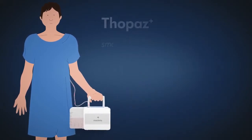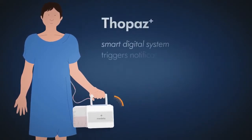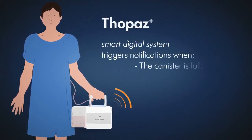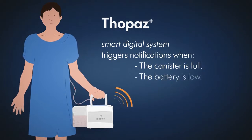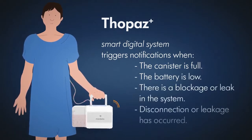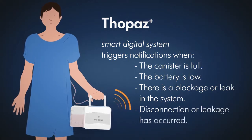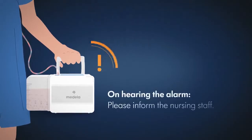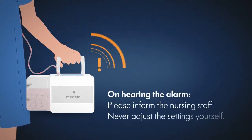Peace of mind. The smart digital system Topaz Plus raises the alert when the canister is full, the battery is low, there is a blockage or leak in the system, or disconnection or leakage has taken place. If you hear an alarm, please inform the nursing staff. Never adjust the settings yourself.